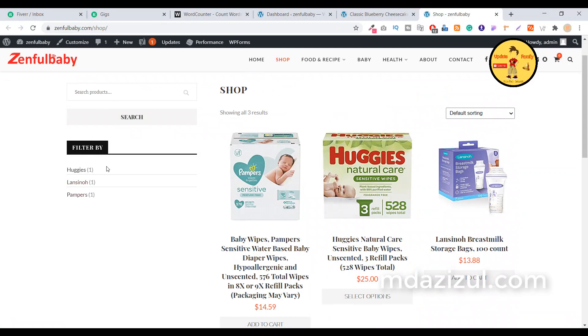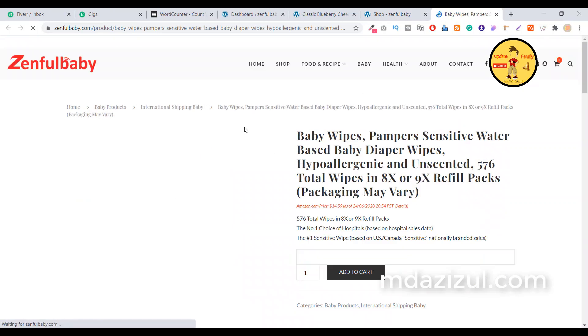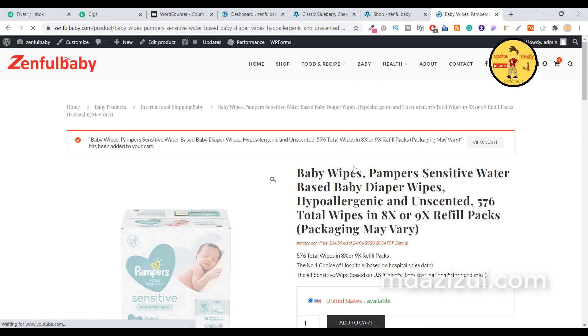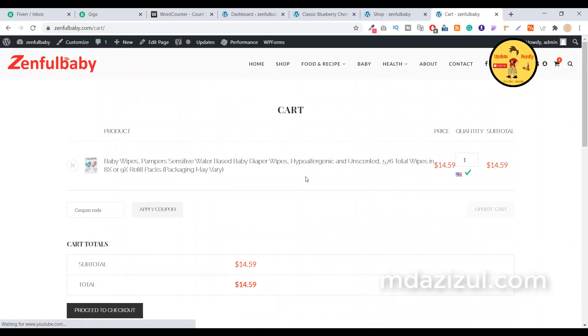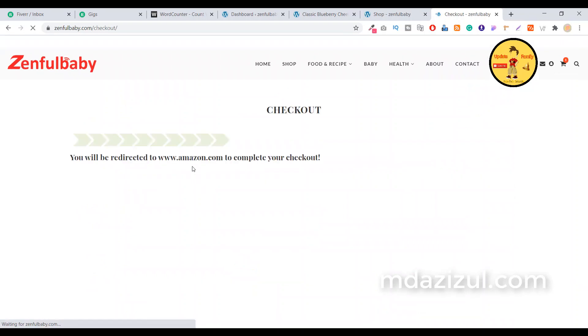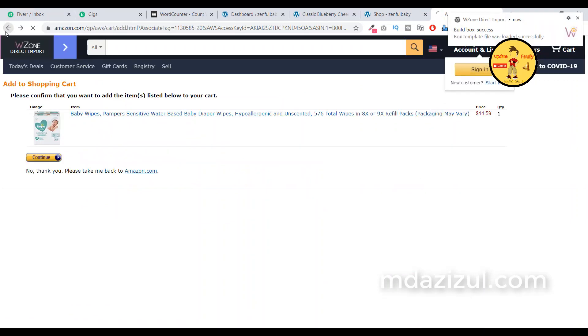If you go to the Shop page, you'll see the shop layout with a sidebar and categories. If you open any specific product and someone clicks 'Add to Cart' and buys the product, you will get a small commission. When someone clicks 'View Cart' and then 'Proceed to Checkout,' it automatically redirects to Amazon.com. When someone buys, you get a small commission.